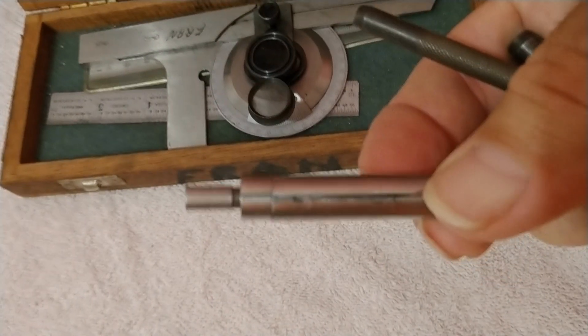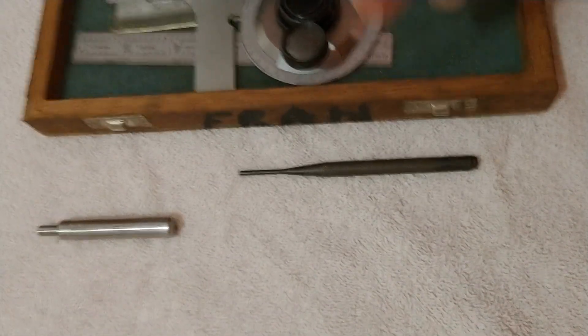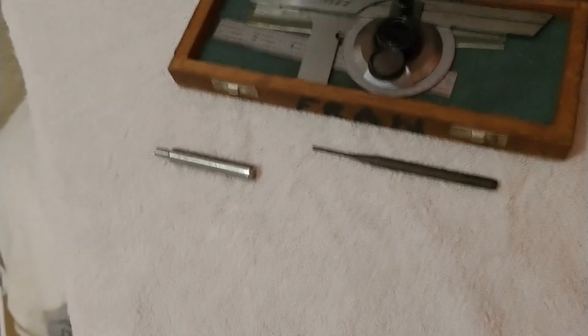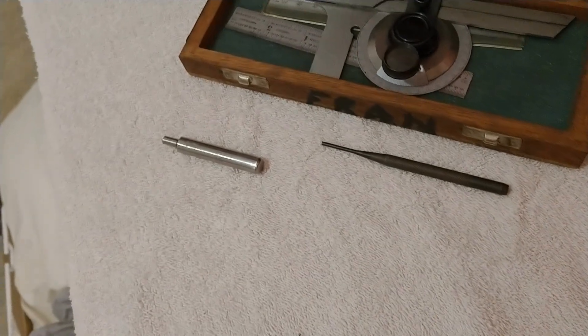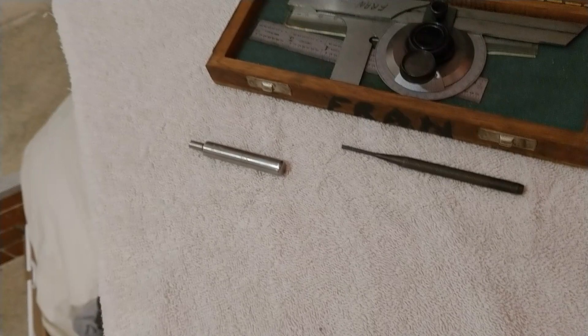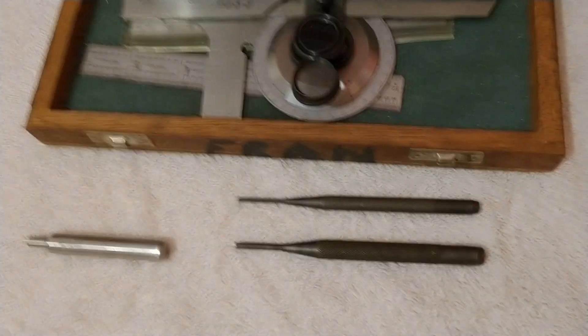Of course y'all know what that is — that's an edge finder. Also a couple of nice little pin punches. I'm trying to remember the name brand on these, but I'm going to have to get my Optivisor to be able to read those.